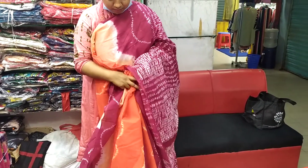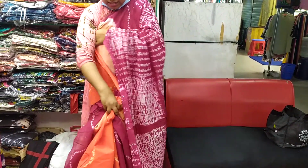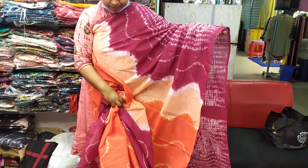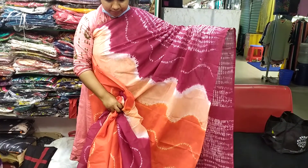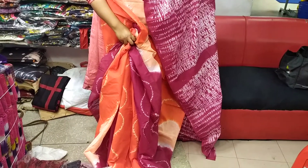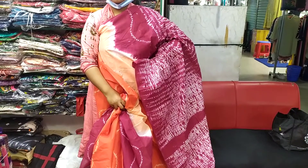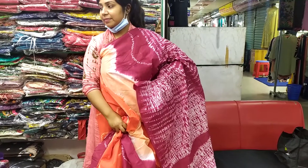It is very comfortable, and it feels comfortable with the house and the house. It is very comfortable.